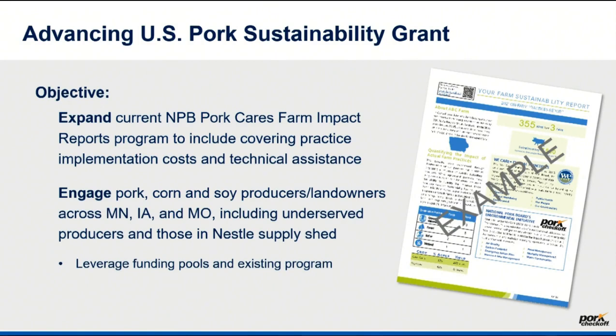One way we're trying to expand the program and provide value to you as a producer is to say: you can do your baseline report — now let's think about what else you might be able to do on your operation. For example, deep pit systems: can we go from one pumping in a 12-month period to a second pumping? This new opportunity, which we'll call the Advancing U.S. Pork Sustainability Grant, is leveraging your checkoff investment in this tool. We have gotten the federal government to recognize that it's a pretty valuable program.